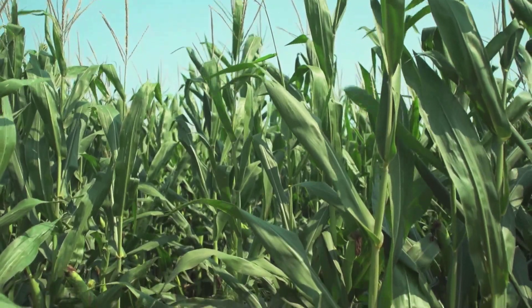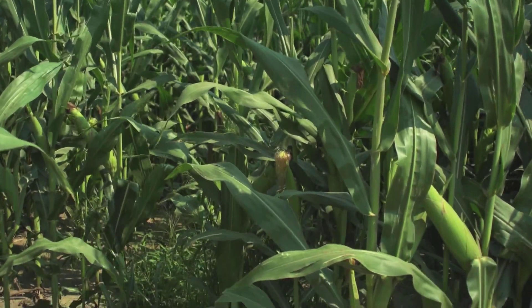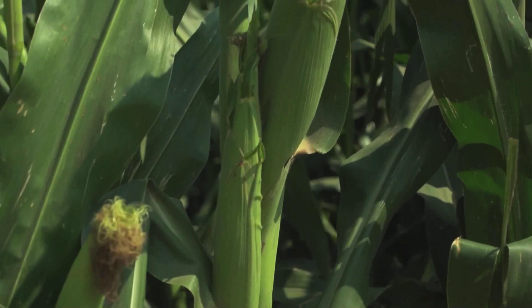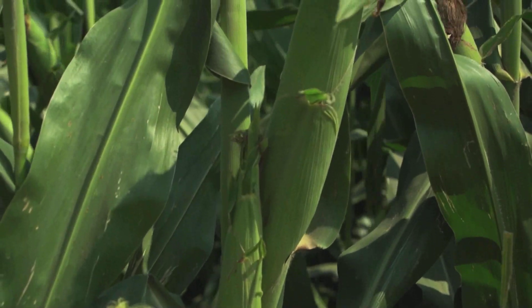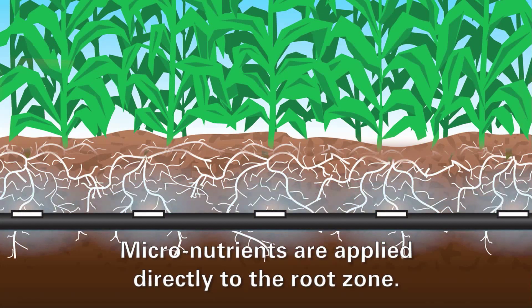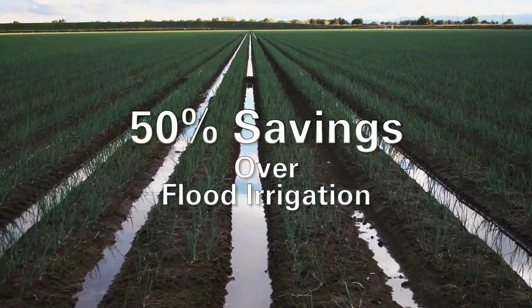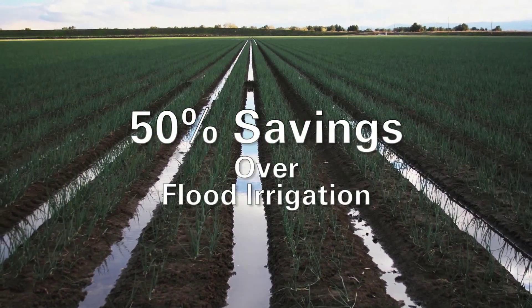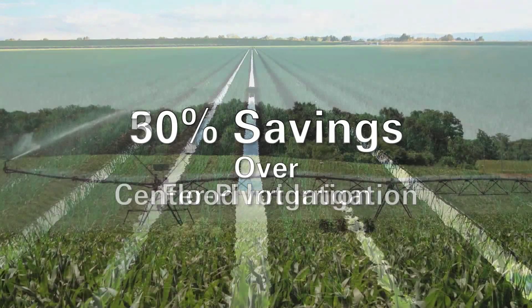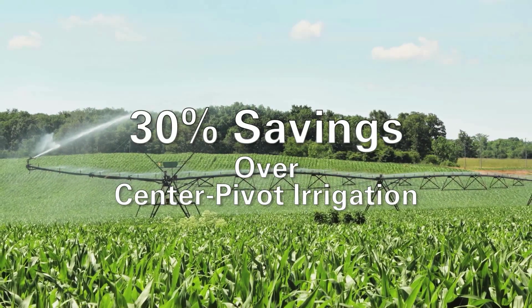You're able to apply fertilizers when a crop needs it. And also an advantage that SDI would have that a pivot wouldn't is applying micronutrients. It's so much easier with an SDI system versus any other system out there. Flood irrigation systems use at least 50 percent more water than an SDI system, while center pivot systems use 20 to 30 percent more water.